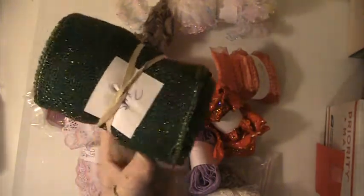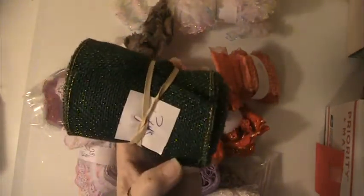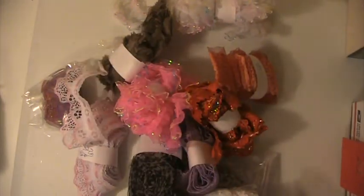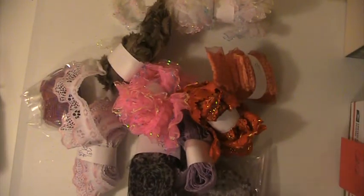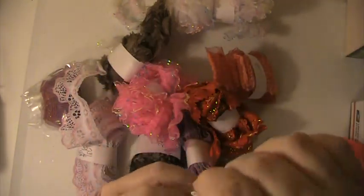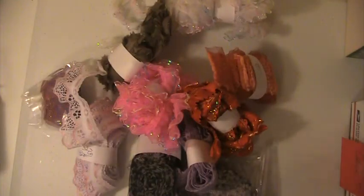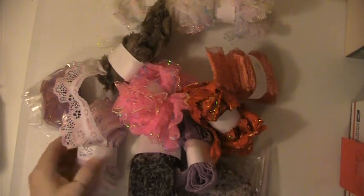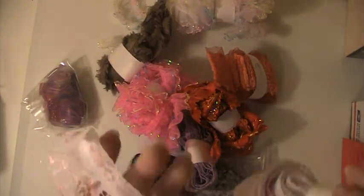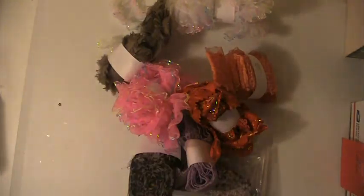You're getting 3 yards of this green gold flake burlap. You're going to get 3.5 yards of this red trim here. There's 3 yards of that. There's 2.75 yards of this pink and white trim lace.